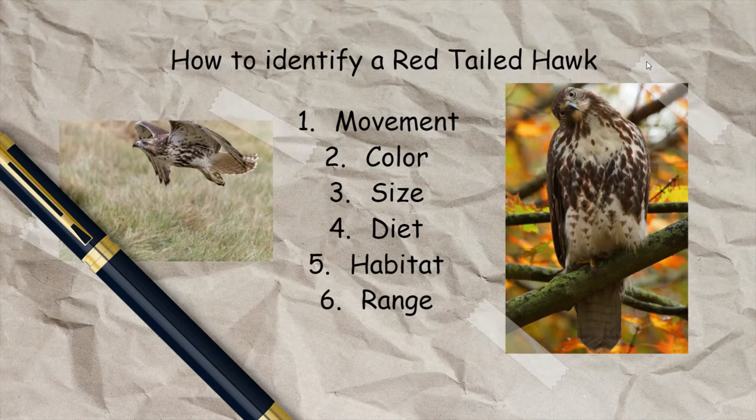How do I identify a red-tailed hawk? Number one is movement. Number two is color. Number three is size. Number four is diet. Number five is habitat. And number six is range. This is really useful when you're identifying any bird, but today we're going to be covering red-tailed hawks.